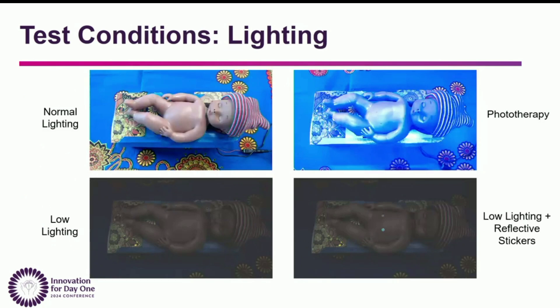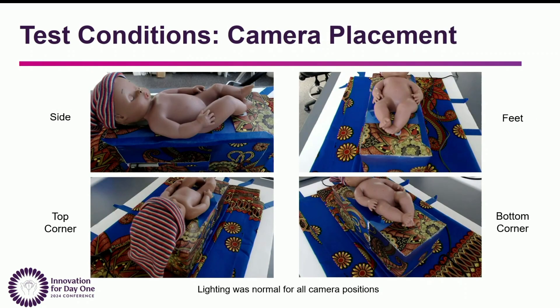We tested four different lighting conditions commonly arising in a NICU: normal lighting, phototherapy (a common treatment for jaundice), low lighting, and low lighting with reflective stickers added to see if we could amplify whatever light exists. We also tested four different camera placements meant to mimic mounting the camera on the side of a NICU bassinet: by the side, by the feet, and then the top corner and the bottom corner.